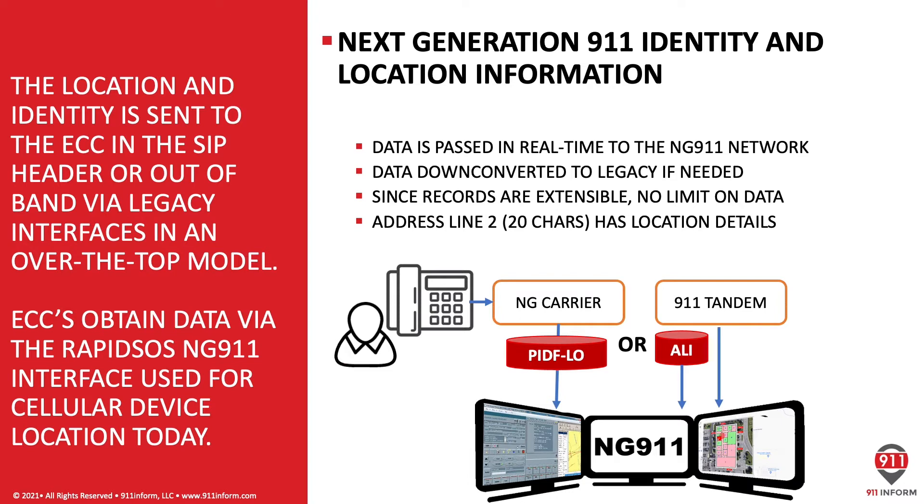Next Generation 9-1-1 identity and location information is data that's passed in near real time into the NextGen 9-1-1 network. If a NextGen 9-1-1 ECC is not available, the data is easily down-converted into the legacy database, where it's displayed to the emergency call taker. And if a NextGen 9-1-1 network is not available where the call can ingress, over-the-top solutions exist that provide a parallel path that the data can traverse, until such a time where a NextGen 9-1-1 network is available directly. One of these parallel networks is the RapidSOS Additional Data Repository, which is deployed in well over 4,000 PSAPs across the U.S., covering over 93% of the population. These networks are in use today to deliver explicit location information from Apple and Android devices.